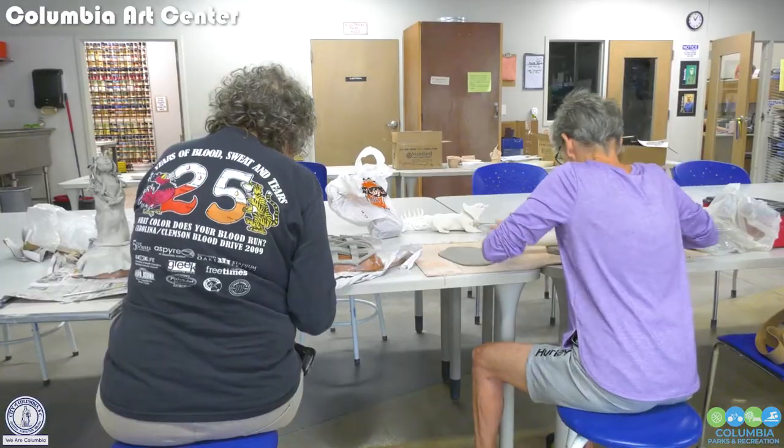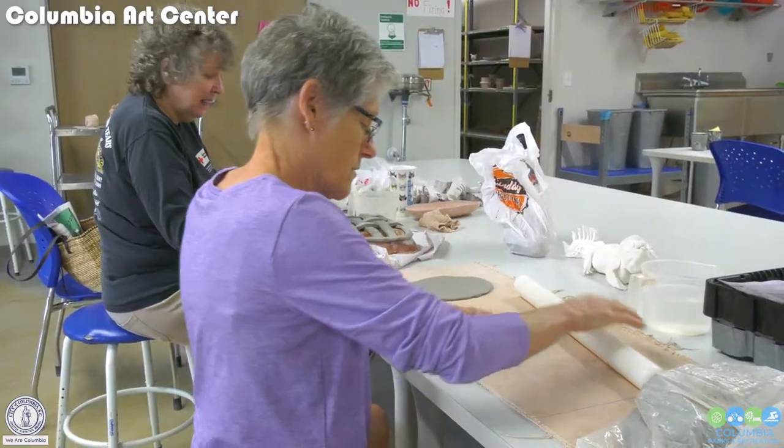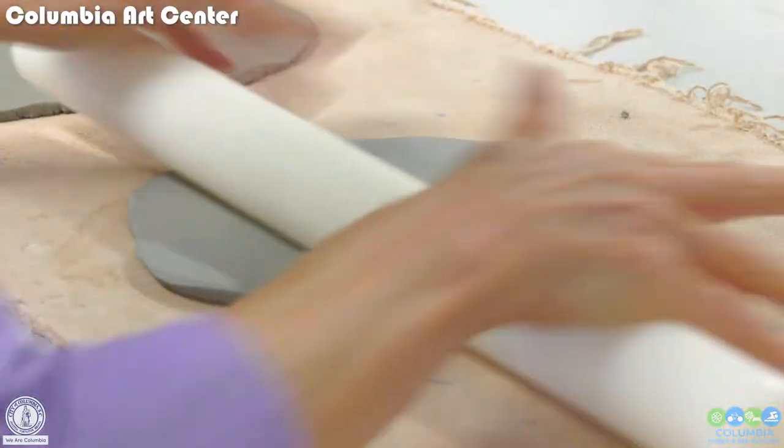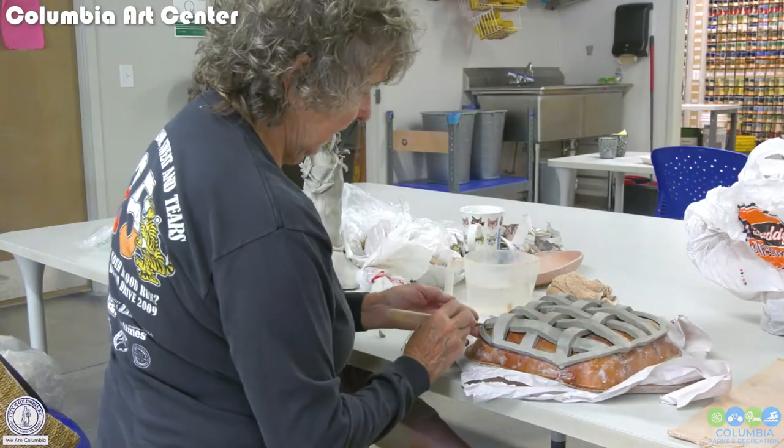We do offer an open studio program as well. As of right now, we have 113 open studio members. To become one of the members, you would have to take one of our classes, and then there's a waiting list. The wait right now is about six months for the open studio.